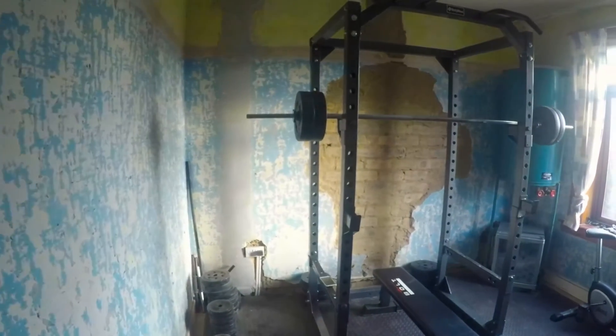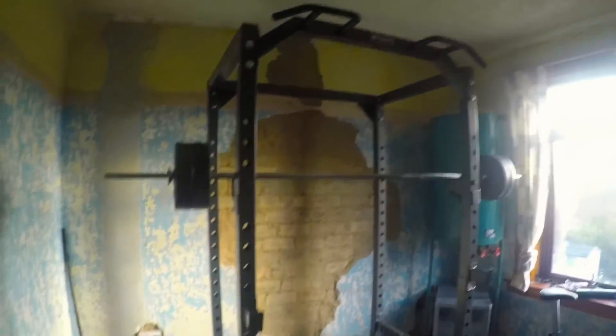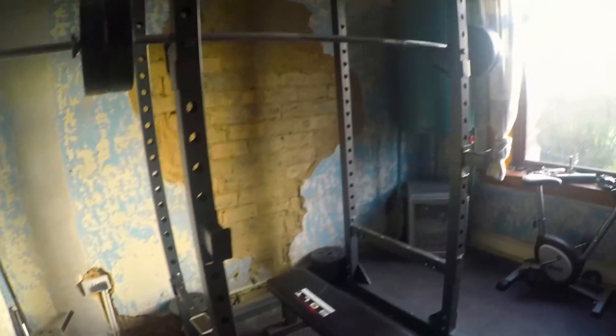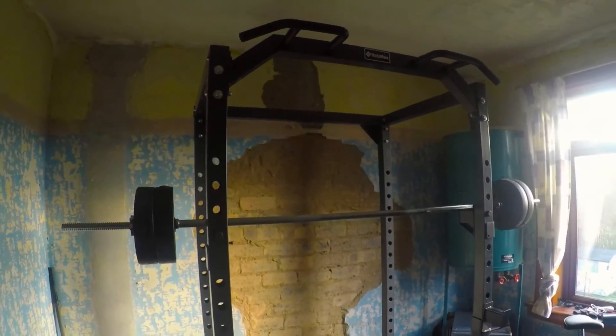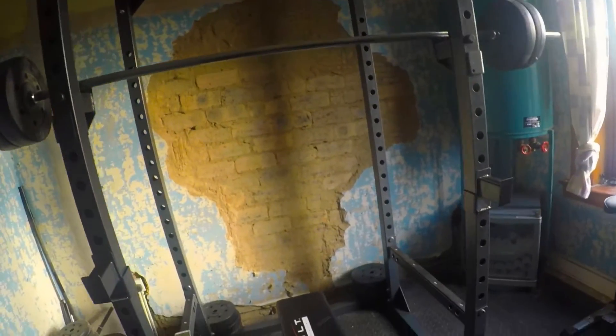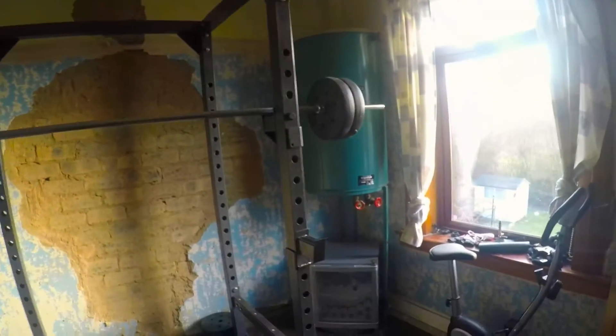I will show you up in the gym that we've got in the house, which should be kind of cool. So this is the gym in the house. Just got the Euro rack here. We've got the power rack — it's the Bloody Max one, really really good, really sturdy. Took forever to build but it's fantastic.